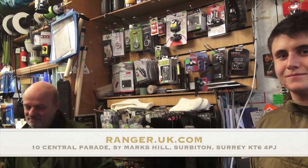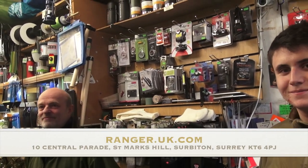Ranger.uk.com. Thank you very much. Cheers, guys. Thank you.